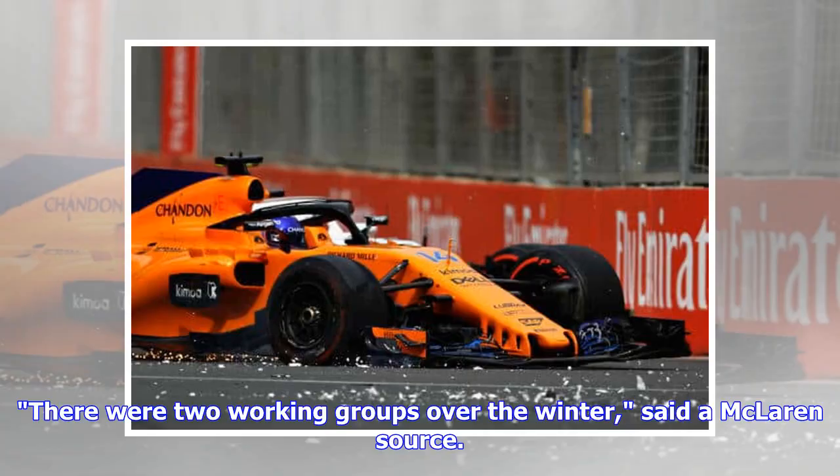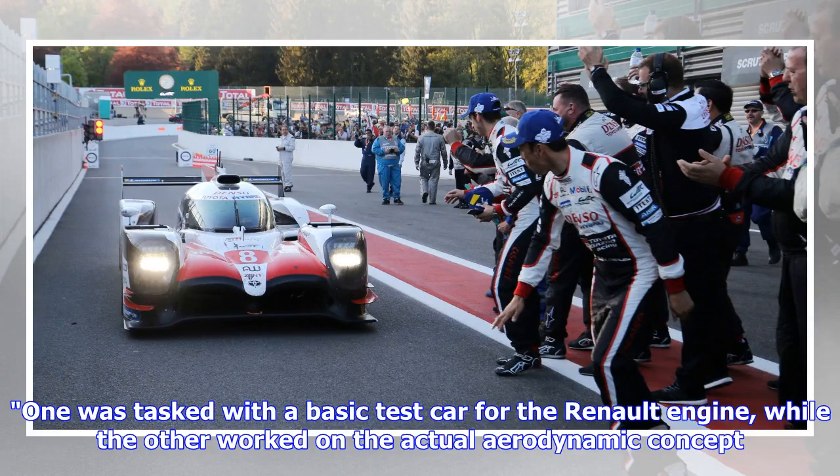There were two working groups over the winter, said a McLaren source. One was tasked with a basic test car for the Renault engine, while the other worked on the actual aerodynamic concept.